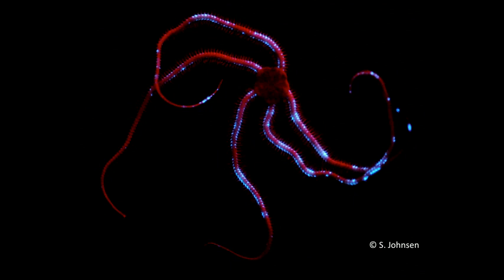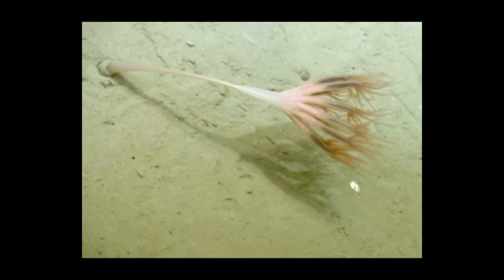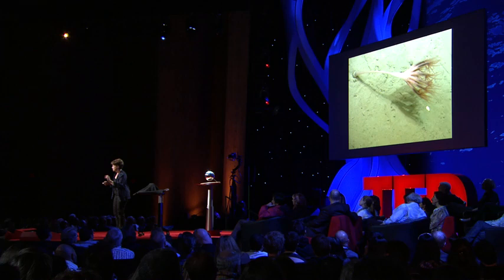There are starfish that can make light, and there are brittle stars that produce bands of light that dance along their arms. This looks like a plant, but it's actually an animal. It anchors itself in the sand by blowing up a balloon on the end of its stalk, so it can hold itself in very strong currents. But if we collect it very gently and bring it up into the lab, then just squeeze it at the base of the stalk, it produces light that propagates from the stem to the plume.